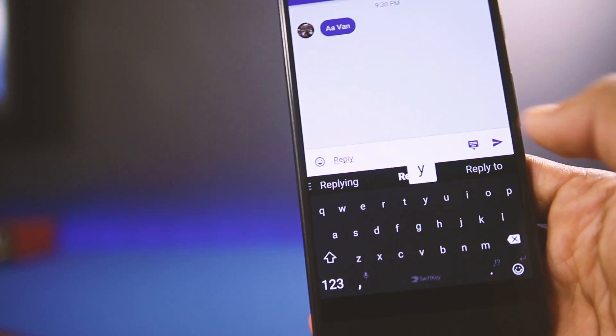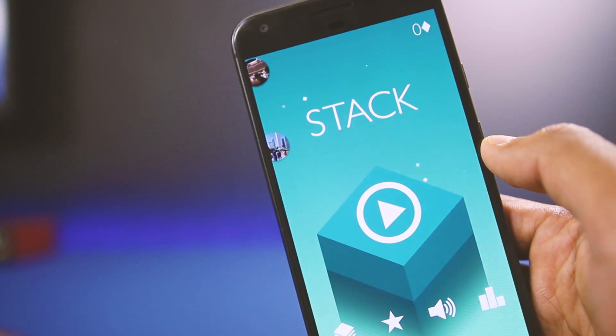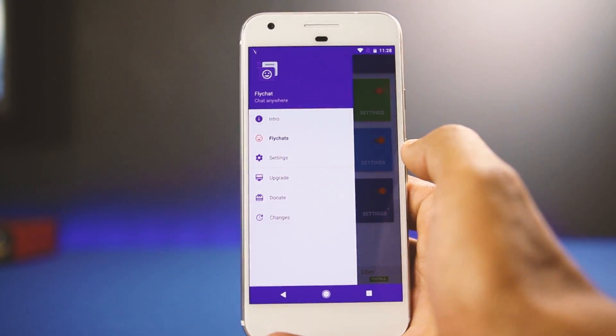Multiple bubbles pop up for multiple messaging apps, and each messaging app has its own color which can be changed from the settings menu. The settings menu also allows you to disable Fly Chat when specific apps are in use.